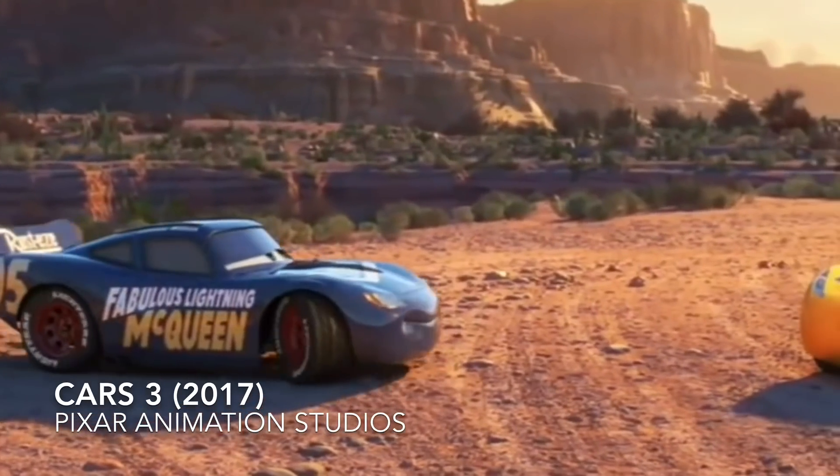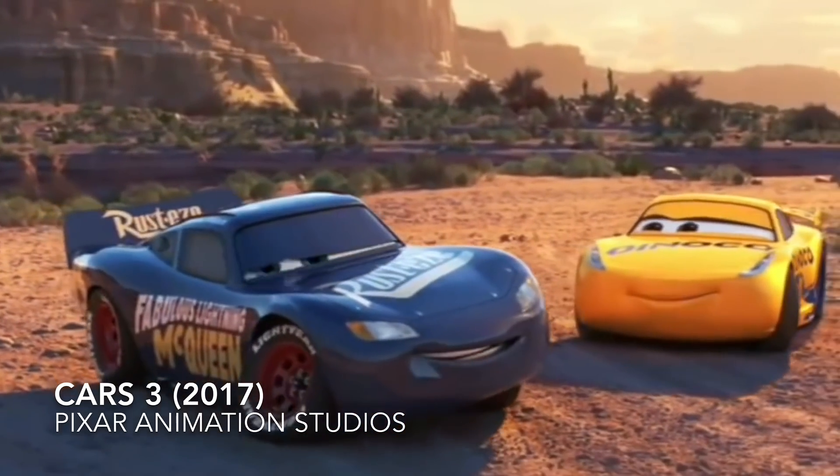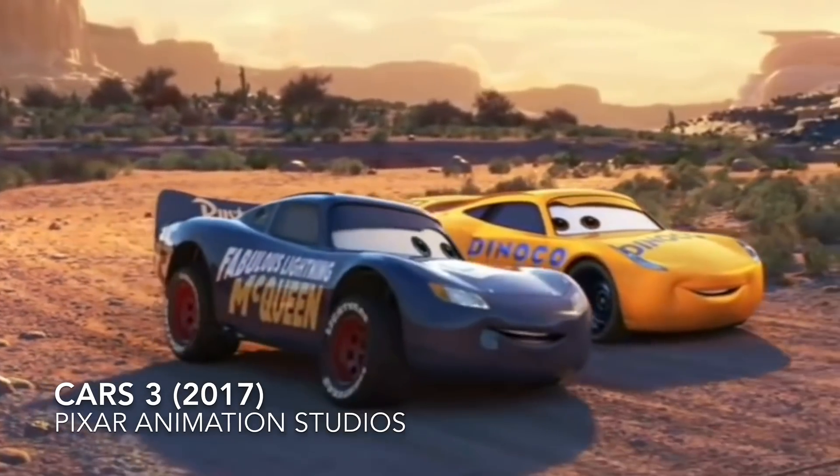In Cars 3, Lightning McQueen becomes Cruz Ramirez's new crew chief, and he sports a new paint job to pay respect to the late Fabulous Hudson Hornet, who was his old mentor.